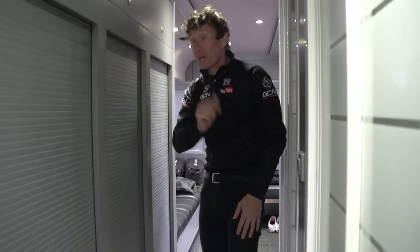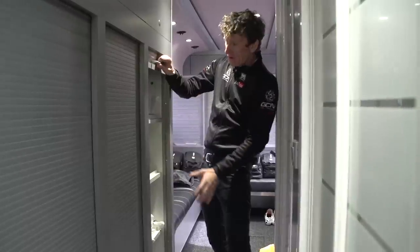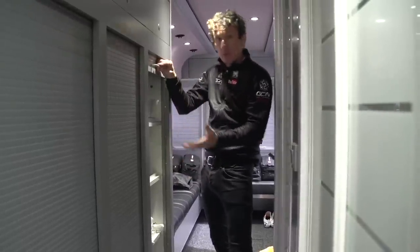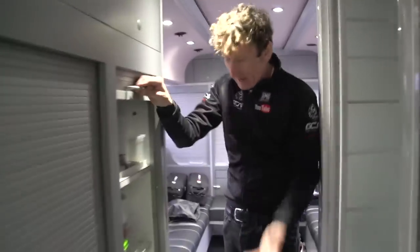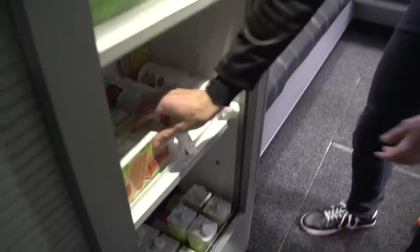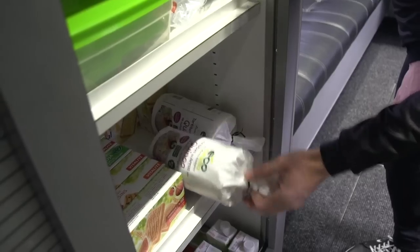No taking towels from hotels, of course, folks. And it's full of food. Particularly in here, for the soigneurs, you've got all your preparation items: tin foil for cooking, baking paper, etc. All your cereal bars — one's falling out there! Rice cakes, a big favourite of a lot of the riders.